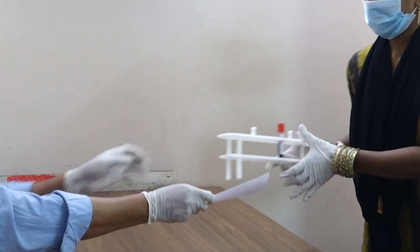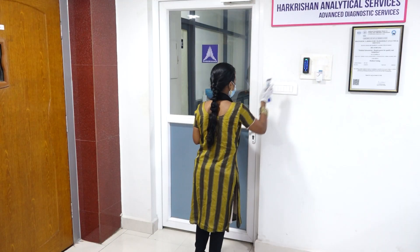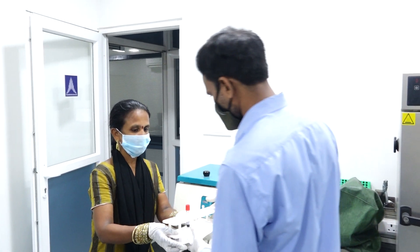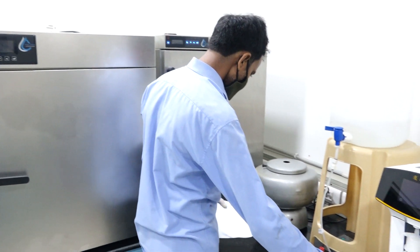It is then dispatched to the third floor where the diagnostic lab is located. It has secure access and nobody has unallowed entry into the Hare Krishna Analytical Services, where the sample is transferred to the lab technician.